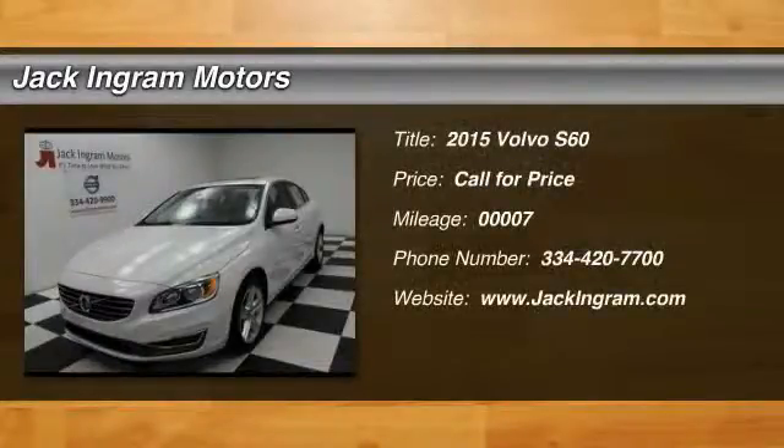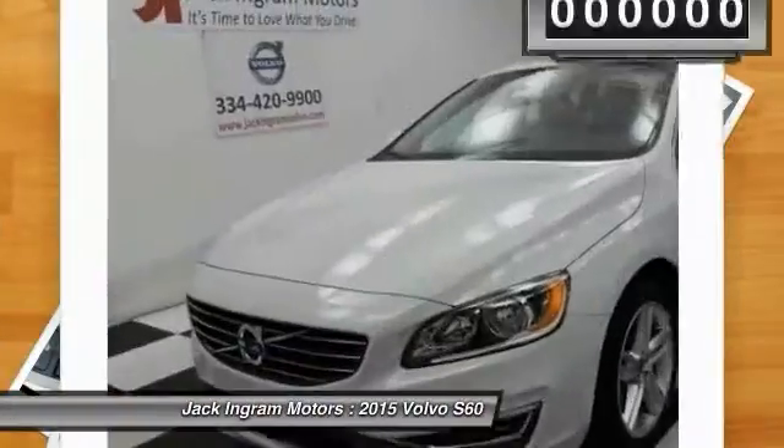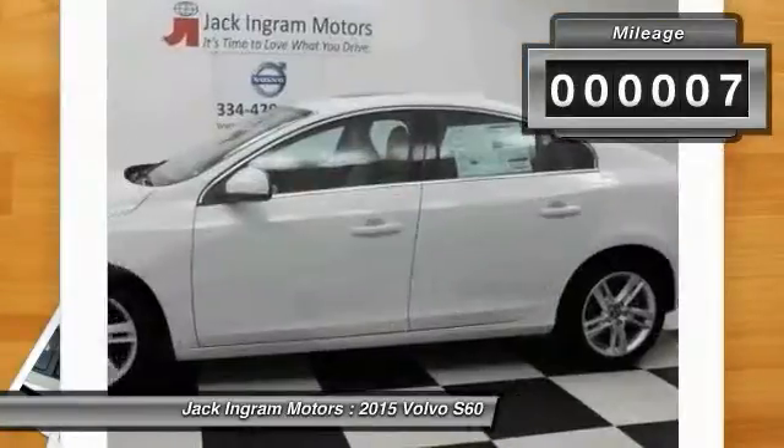The 2015 S60 — downright shameless with the affection it shows for curves. The Volvo S60 is waiting for you. This vehicle has less than 100 miles.